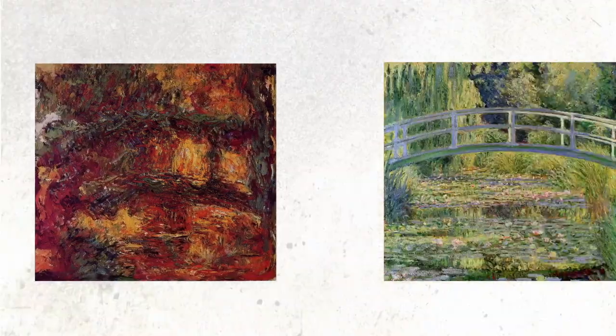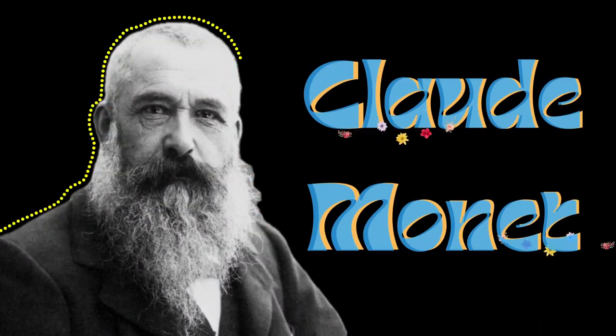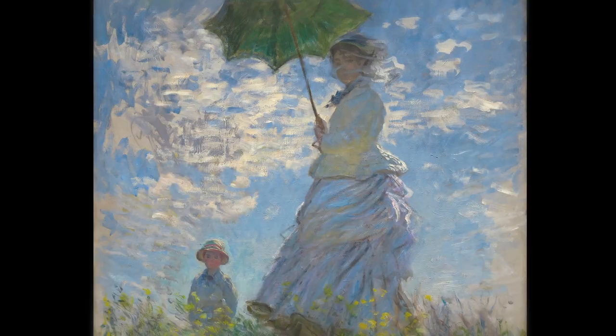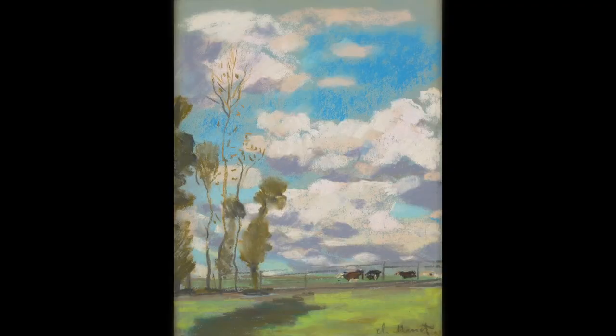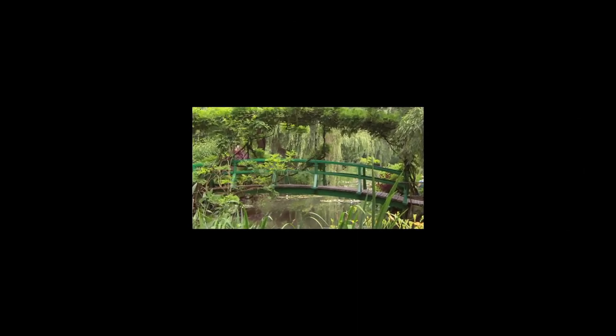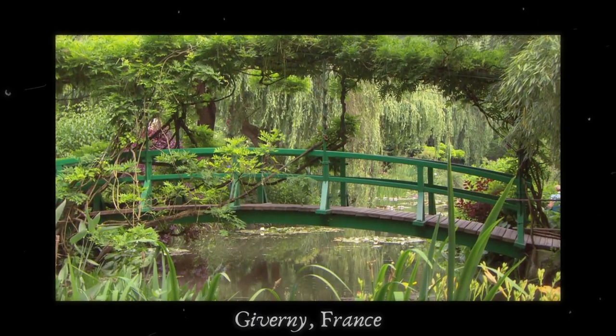It does not even look like a painting. But would you believe that both of these paintings are made by Claude Monet, the very same artist who made paintings like these? Not only that, but these two paintings show the same scene as well — the famous Japanese footbridge in Giverny, France.